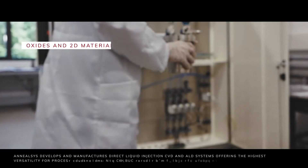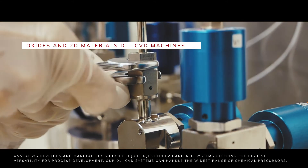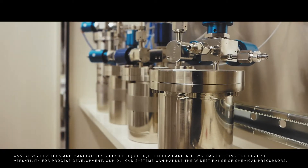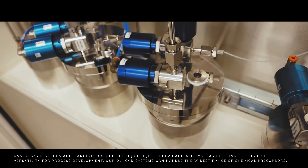ANILSYS develops and manufactures direct liquid injection CVD and ALD systems offering the highest versatility for process development. Our DLI CVD systems can handle the widest range of chemical precursors.